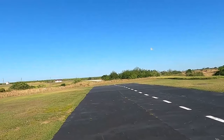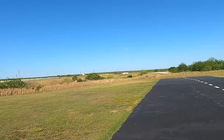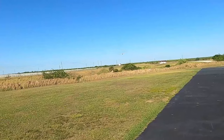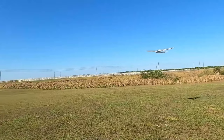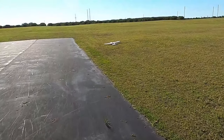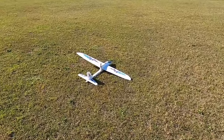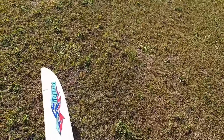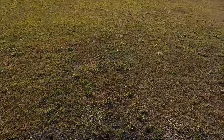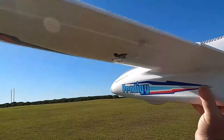You definitely don't need flaps today on anything you fly. Sometimes you can get enough momentum on the ground — on the belly — to get it to land and take off on the belly.